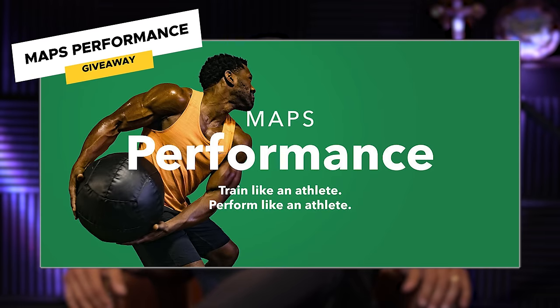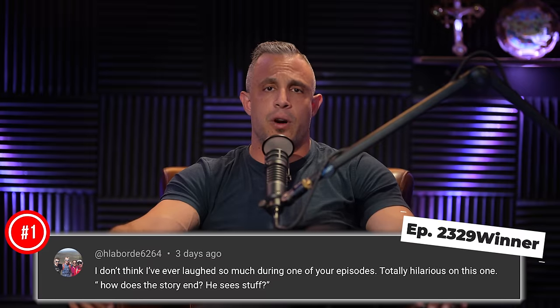Today's giveaway on YouTube is MAPS Performance. To enter to win, leave a comment below this video in the first 24 hours, subscribe to the channel, and turn on notifications. If you win, we'll let you know in the comments section.